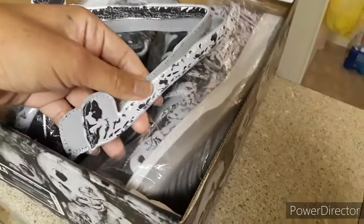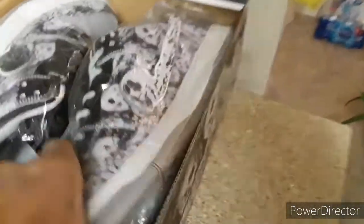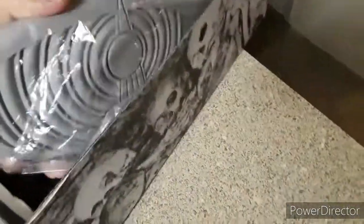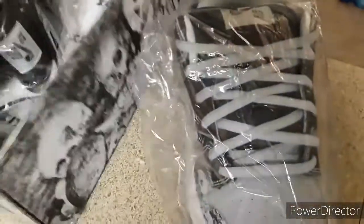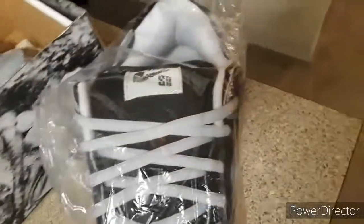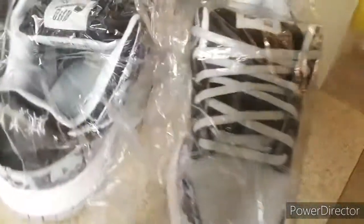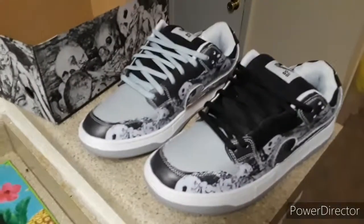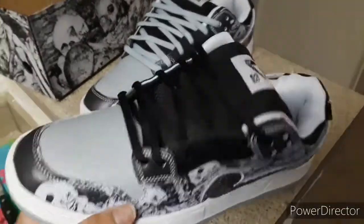These are not Nikes — they're kind of like custom-made. I don't know what they're calling them these days, but it still says SB on it so I'm calling them SBs. They did come with gray laces. This is how the shoe came, so let me go ahead and take this plastic off. This is how the shoe came — it came with the black skull on the side and the black laces.